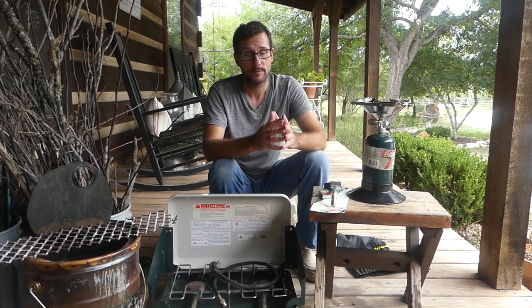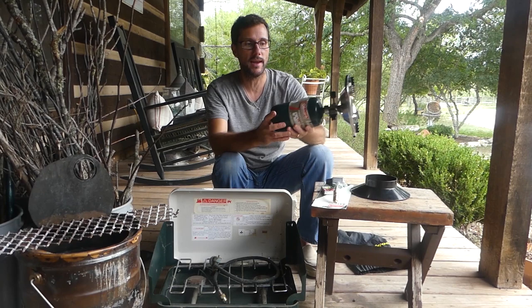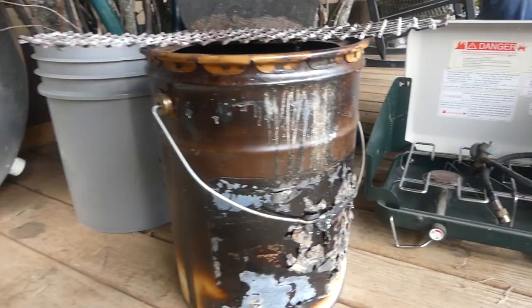Whether it's your emergency rations or just the filet mignon sitting in the fridge ready to go bad, it's not a bad idea to have some sort of small camp stove on hand. These propane bottles are fairly inexpensive and convenient — they store well, and this looks like a decent solution.